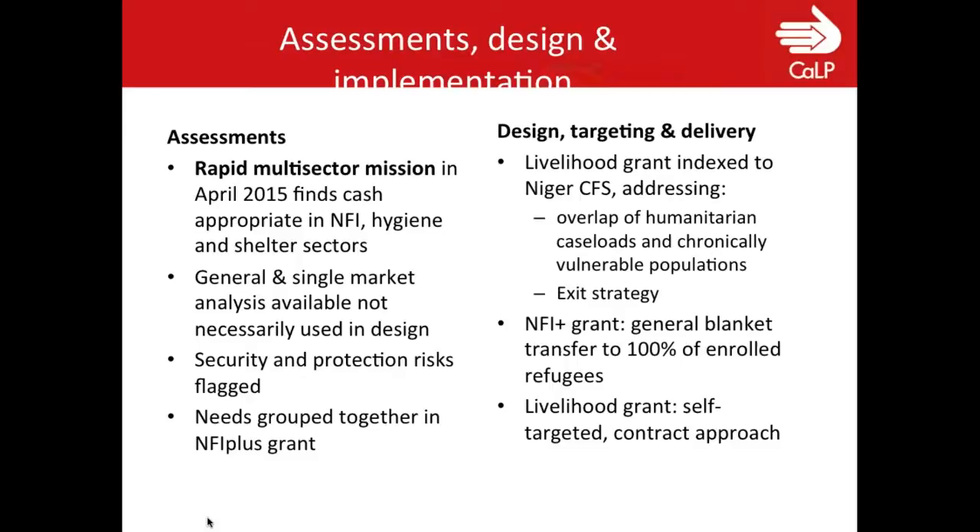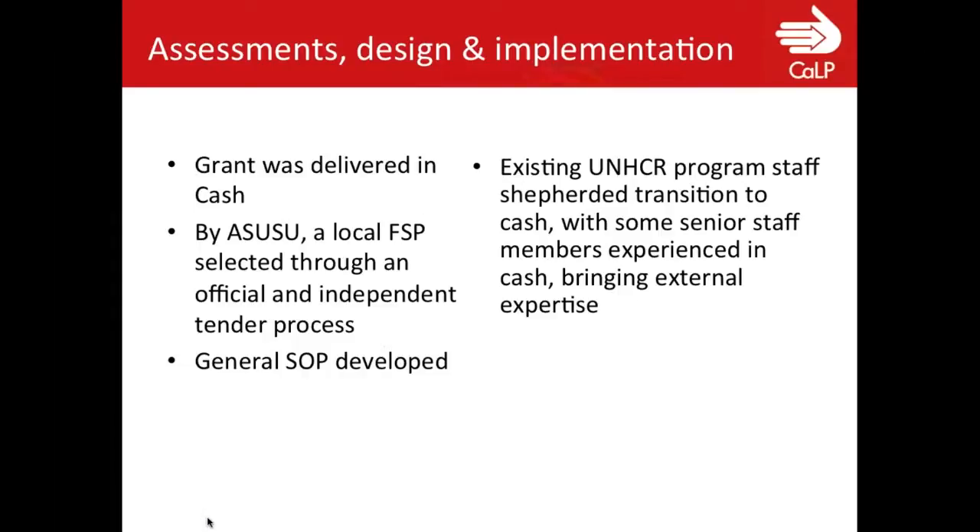The value of the grant was very much related to what the social safety net agency in Niger was paying to vulnerable households as a long-term program, and also related to minimum wage levels in Niger. This is an important consideration: if you added up all needs together, you would come to a much higher amount per month per household than what UNHCR actually delivered. They streamlined it with local government-level practices, because you don't want to create tensions between refugees and the host population.